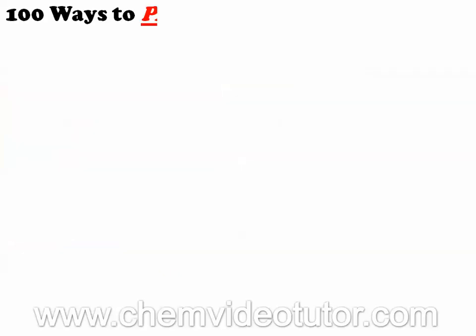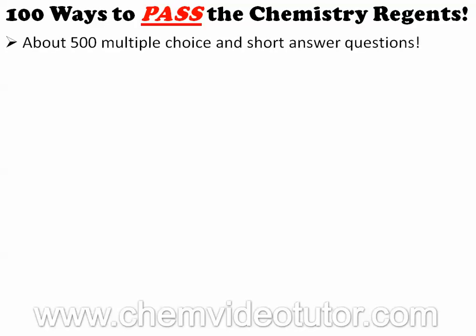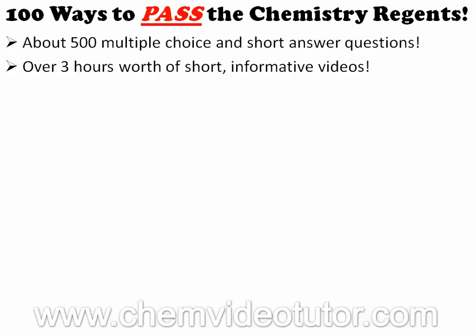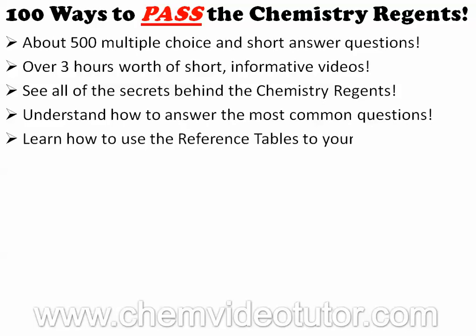By the time you are done watching '100 Ways to Pass the Chemistry Regents,' you would have encountered about 500 multiple choice and short answer questions. You'd have watched over 3 hours of short, informative videos. You'll see all the secrets behind the Chemistry Regents, understand how to answer the most commonly asked questions, and learn how to use the reference tables to your advantage.